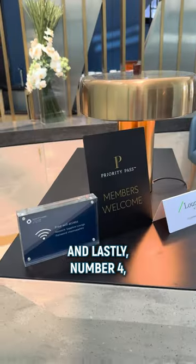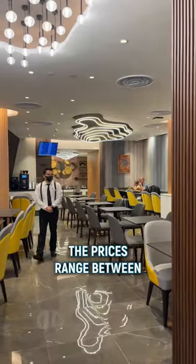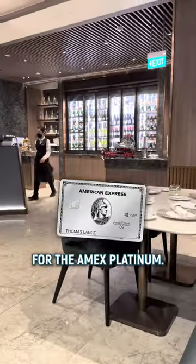And lastly, number four, the stupid way: the majority of lounges actually allow you to pay for access. The prices range between $30 to $60 per visit. Comment the word 'lounge' to get a free copy of my lounge quick guide for the Amex Platinum.